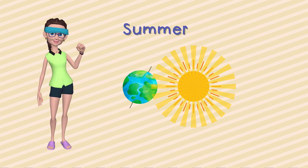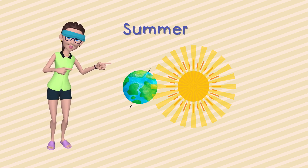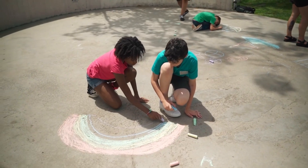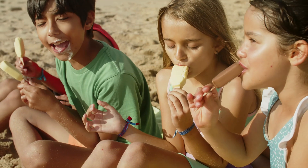Summer! The season of sunshine and fun. Picture the Earth still spinning, and the northern hemisphere is leaning closer to the sun. The sun throws a big summer party, making everything warm and toasty. It's time for beach days and ice cream cones.